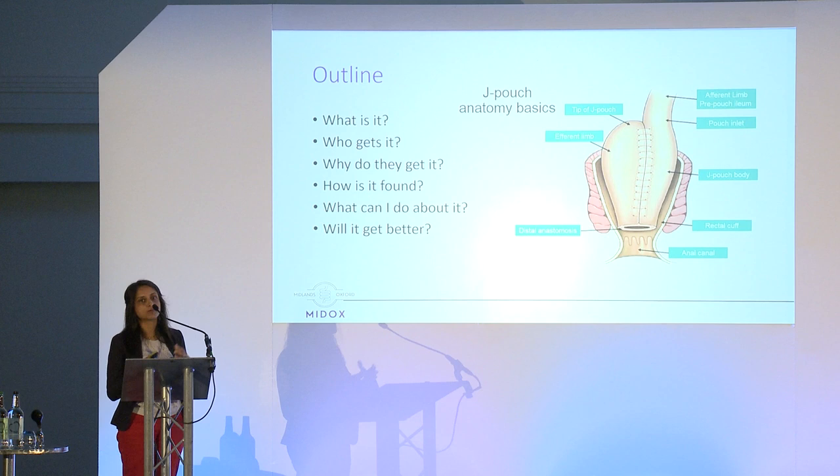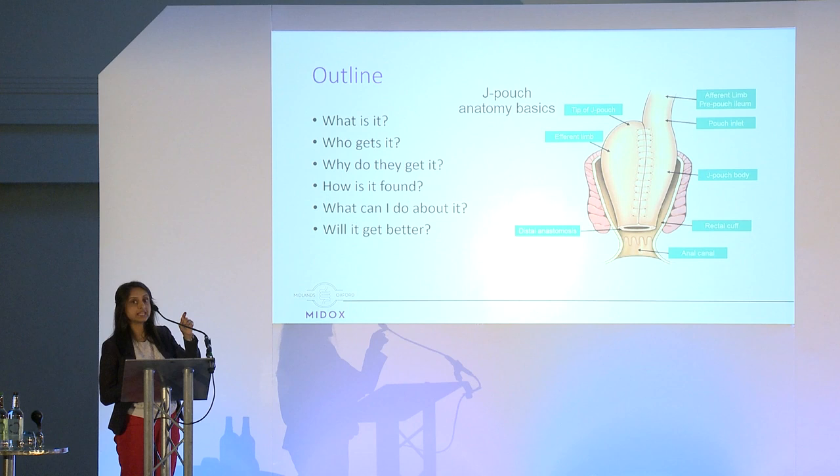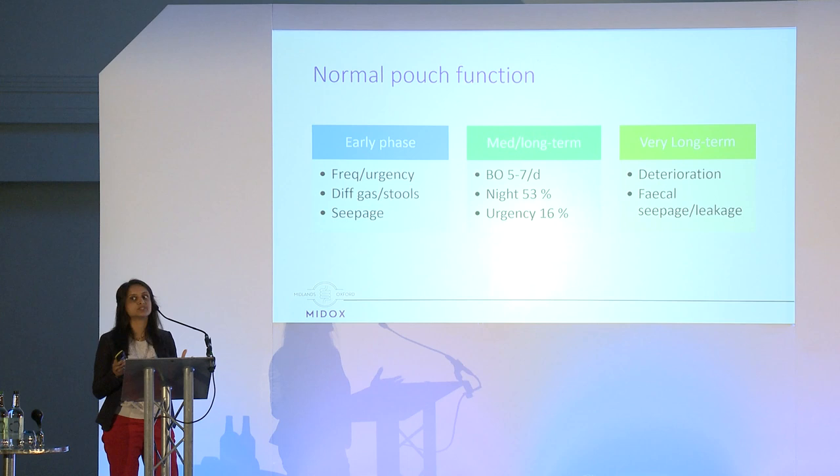Before we delve into the detail, I'll talk a little bit about the different parts of a pouch. The bowel that goes into the pouch — the straight part of the J — is the afferent limb. As it goes round and forms the tail, that's the efferent limb. Where it joins onto the last bit of the anal canal is the pouch-anal anastomosis. Just above it there's a little bit of bowel left from the original operation to remove the large bowel, which is called the cuff — and that will become more relevant as we go through the talk.